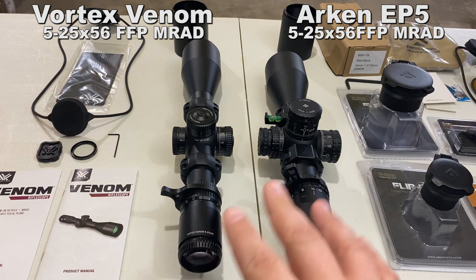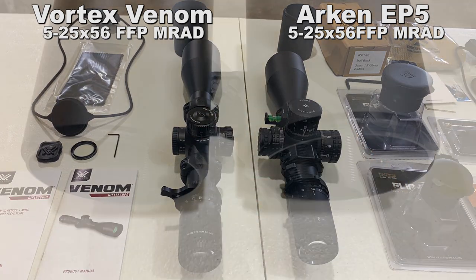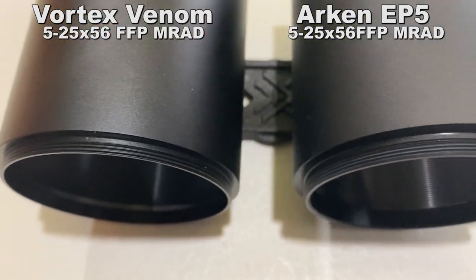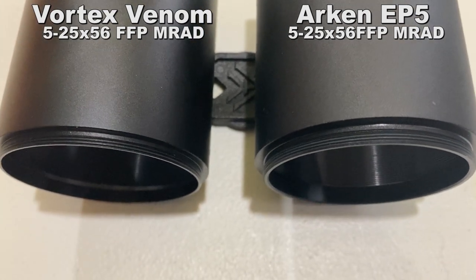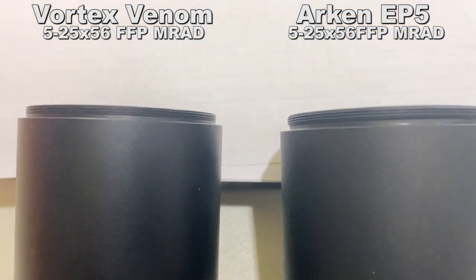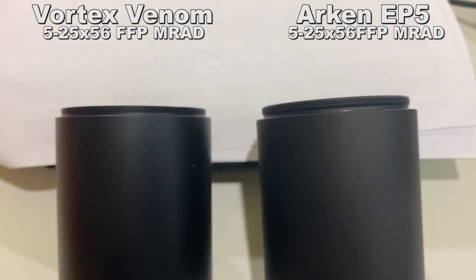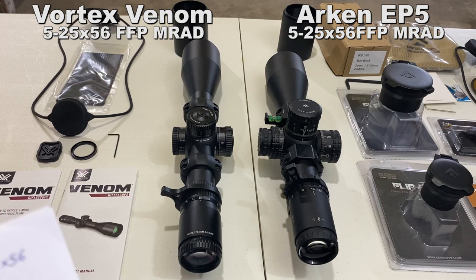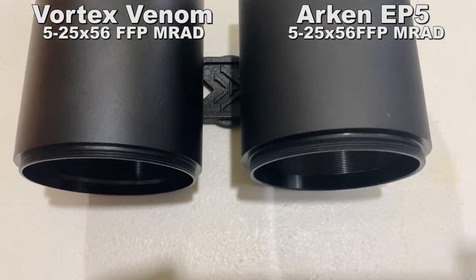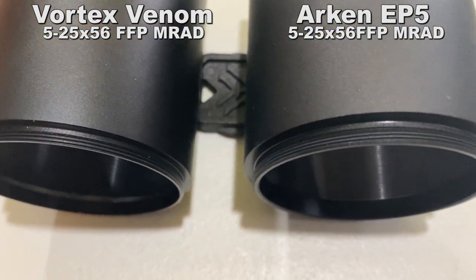The objective lens on both optics is threaded for the use of a sunshade. I haven't fully researched what ARD anti-reflection devices would fit both of these, as they do have different size threads. The Vortex has about two or three threads to engage — a shorter throw. The Arken has three or four threads with a longer tenon area. Both sunshades are three inches in length once installed, and both are relatively shiny on the inside. They're not interchangeable.